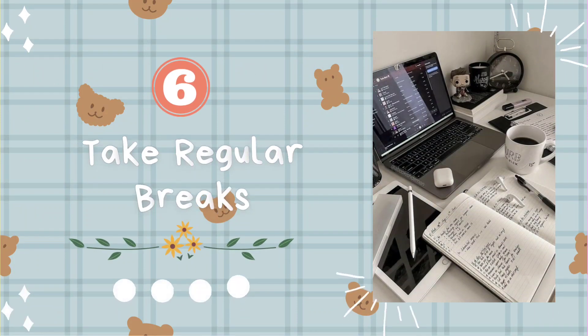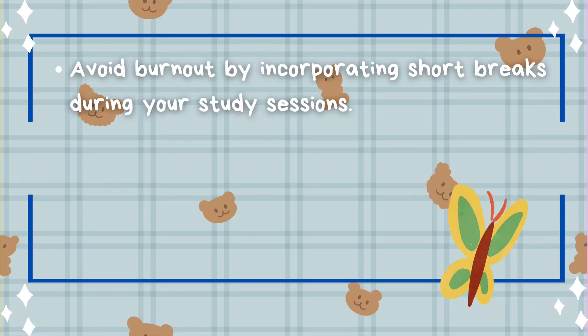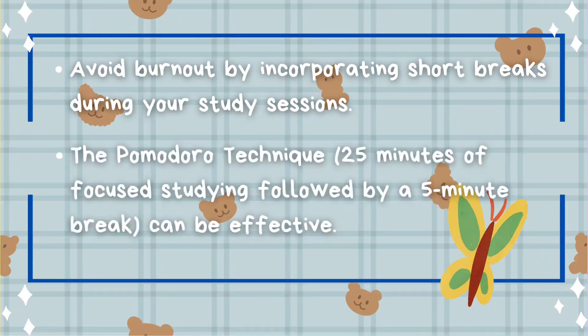Tip number six: take regular breaks. Avoid burnout by incorporating short breaks during your study sessions. The Pomodoro technique can be effective.